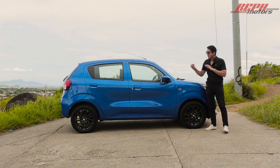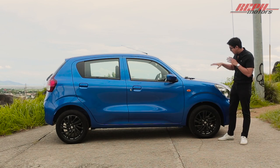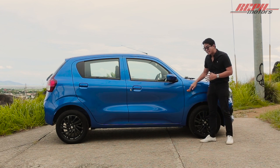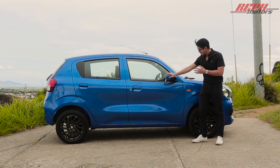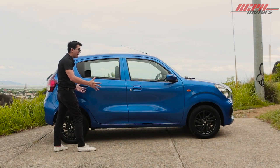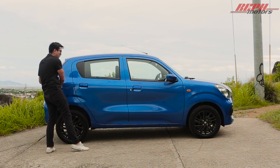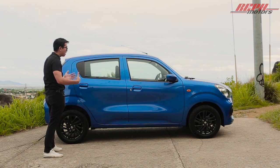Moving on to the side, Suzuki designed this to look bigger than it actually is — supposed to give off a very liquid and sleek expression. Starting at the fender, we have headlamps that overextend to the fenders, our signal light, and side mirrors that are not automated but classic and easy to use. The rear door is actually quite big, overextending to the rear of the car — anyone would fit here.